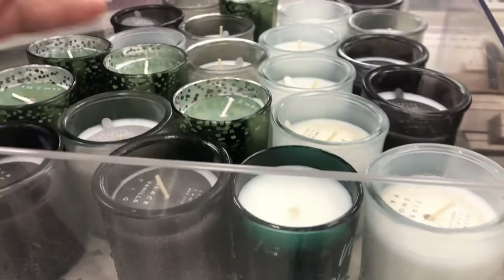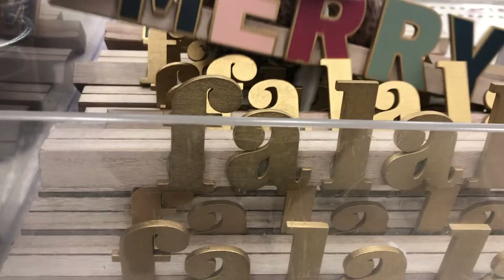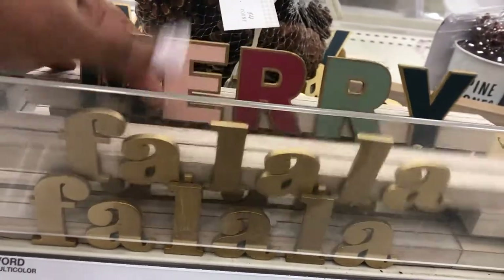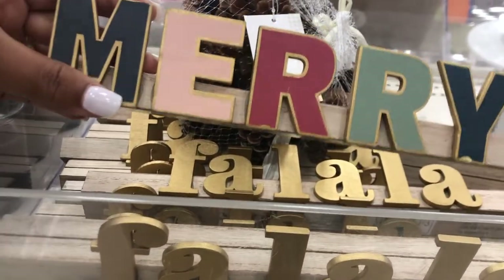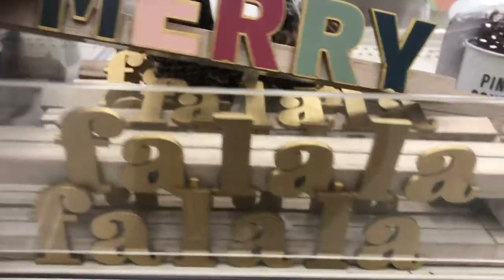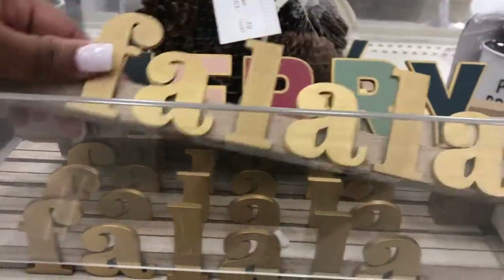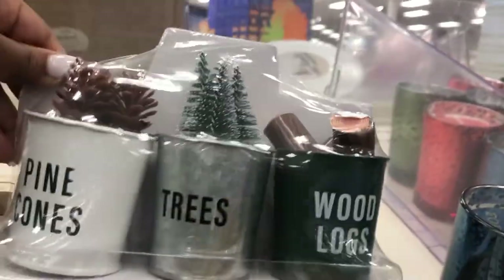Okay, let me turn and show you guys some more of the stuff. Alright, so this is that section with all those candles that I was just smelling. Look — they have these little signs. They just say 'Merry' and 'fa-la-la-la-la.' These wood decor items are $3. That's cute. I think I'll get one of these to put in my office. Super cute. It's really simple, but nice. Look at these pine cones, trees, and wood logs. I like this decor. These are $3.